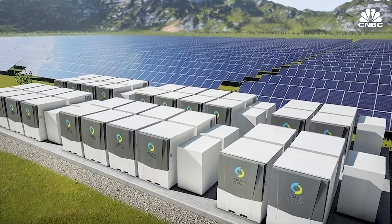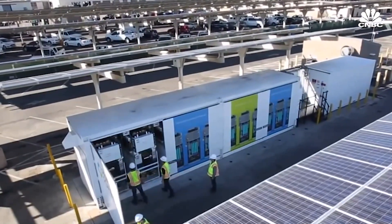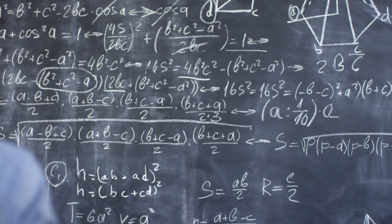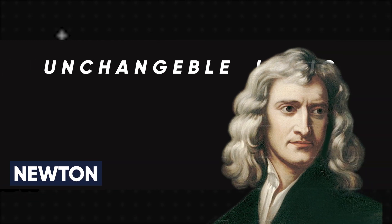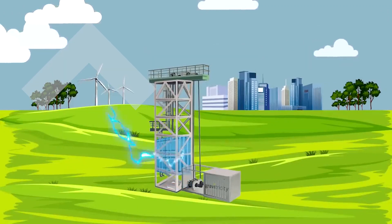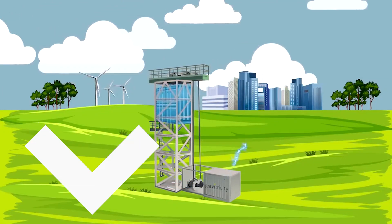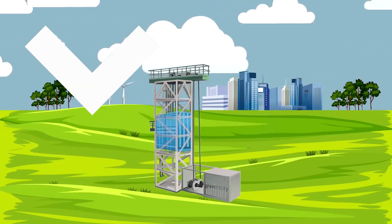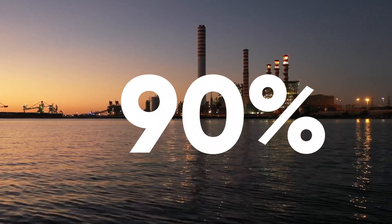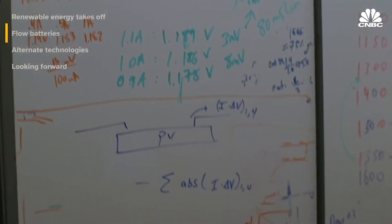Gravity batteries' storage capacity should be able to withstand the test of time and need little or no maintenance. This new area of energy storage technology is, in theory, extremely straightforward, since it is based on Newton's unchangeable logic: what goes up must come down. Use green energy when it is available to lift a massive weight to a certain height. Release the load when there are no more renewable energy sources available, using gravity to drive a generator. More than 90% of the world's existing high-capacity energy storage is achieved via a similar technique called pumped hydro.